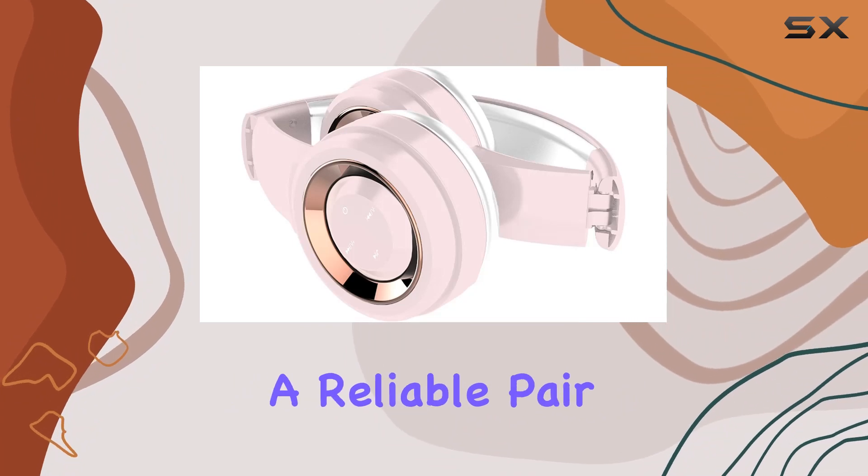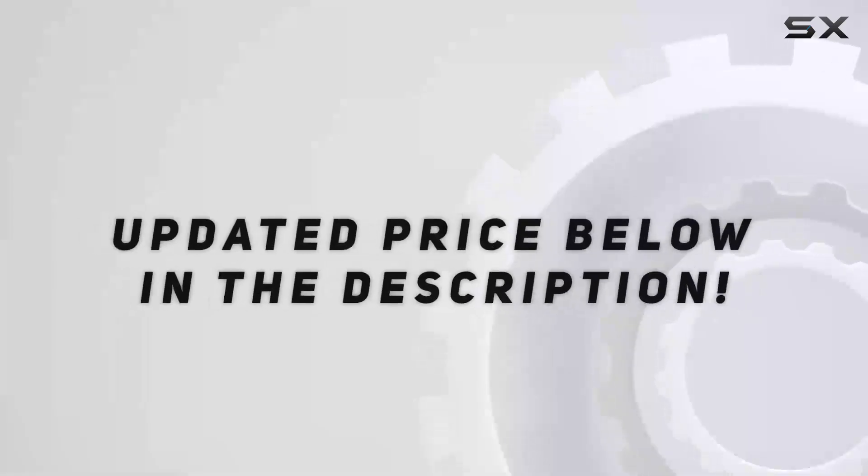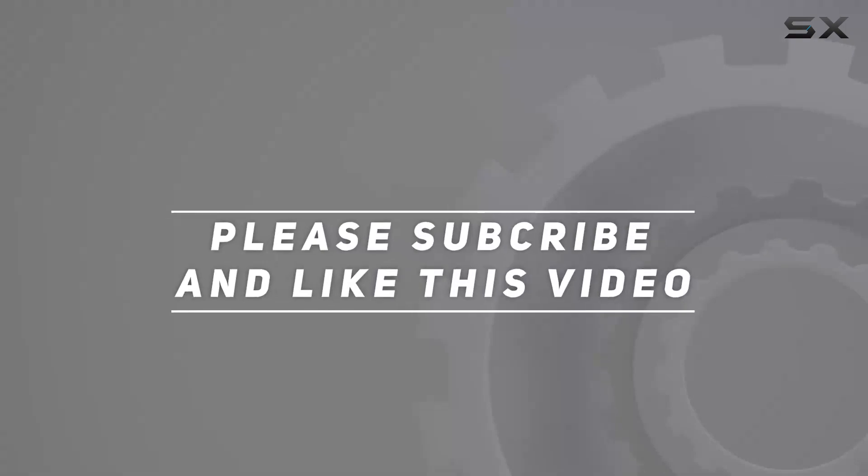If you're in the market for a reliable pair of over-ear headphones, these are certainly worth considering. Check out the video description for an updated price, and thank you for watching this video.